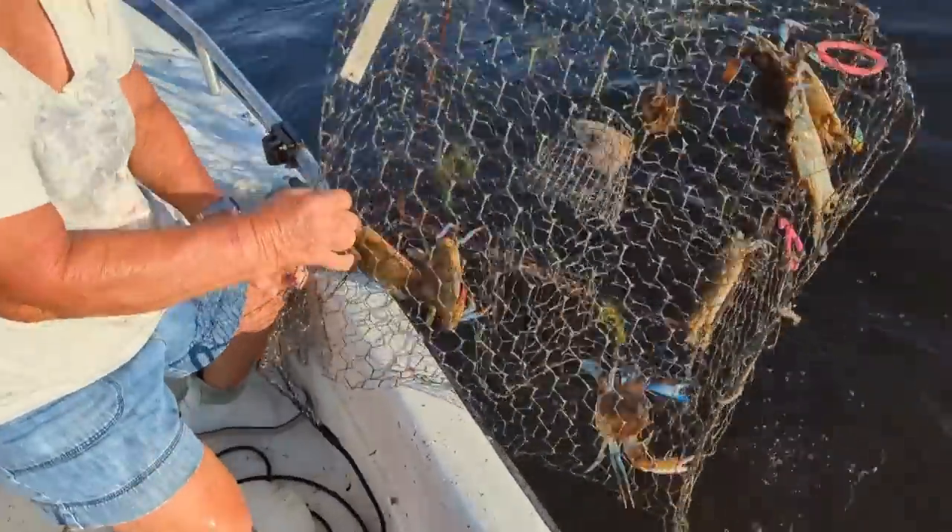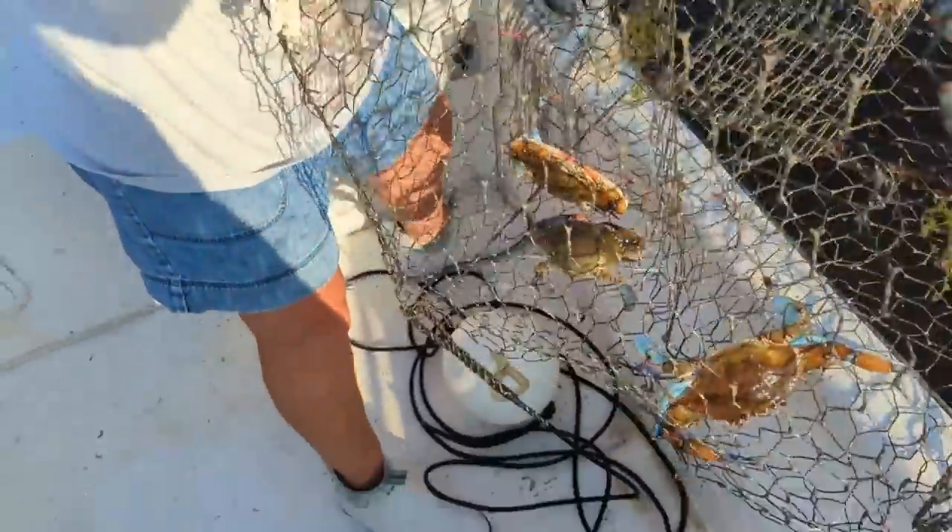Look at this trap. Half a dozen we got in there. That's nice, that's like the old days.